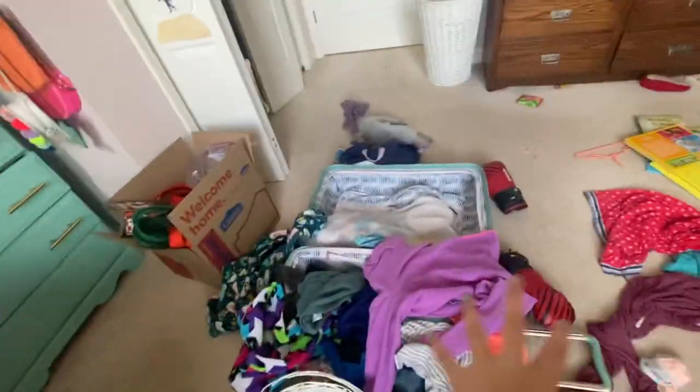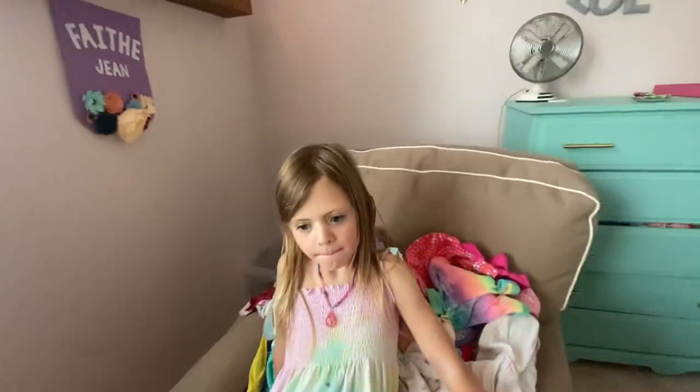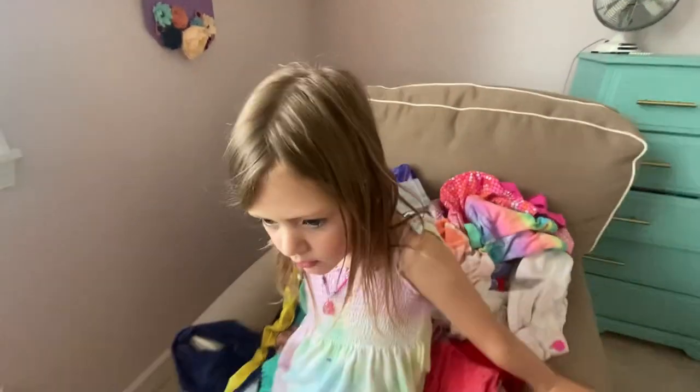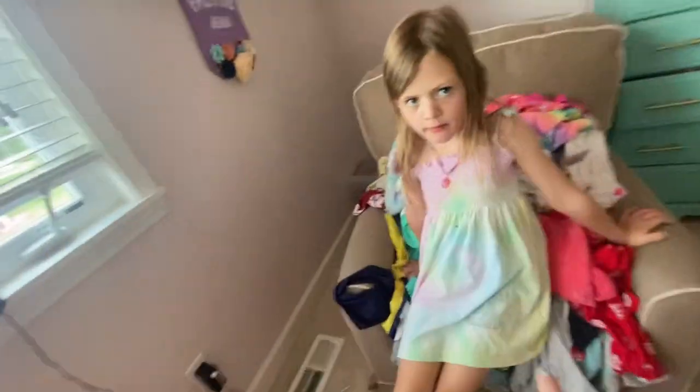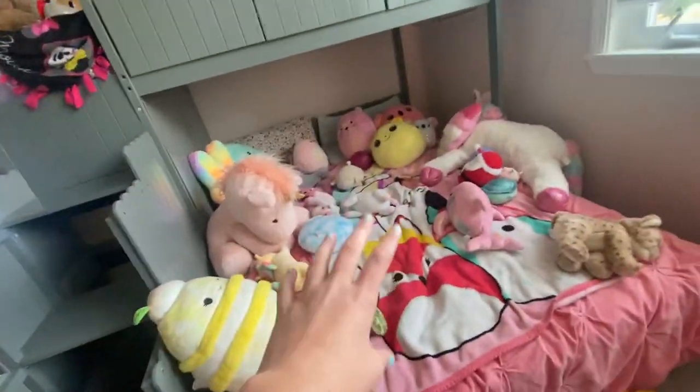Hey guys, it's the Bison Sisters back with another video! Sorry about the mess, but today we're going to give you a little update on our room. Our room is kind of messy. Lola, what should we do before we get into this video? Like, subscribe, and comment down below — yeah, comment down below if you like our room!